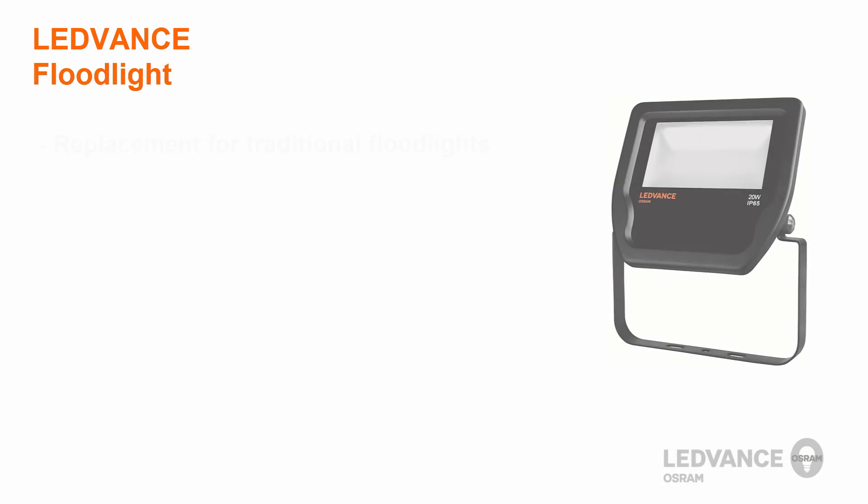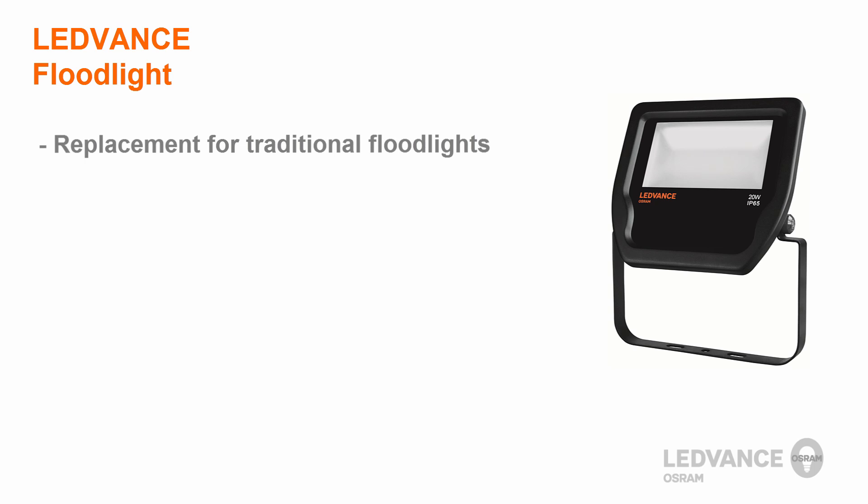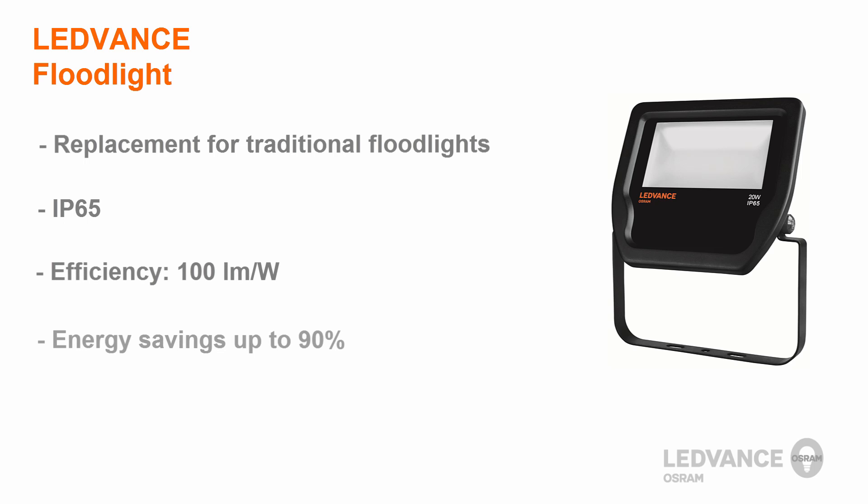The LeadVance floodlights are a replacement solution for traditional floodlights and offer compact design, a very homogenous light, and an IP65 protection class. They are extremely efficient at 100 lumens per watt, and you can save up to 90% of the electrical energy compared to halogen lamp floodlights. They also have a lifetime of up to 50,000 hours.